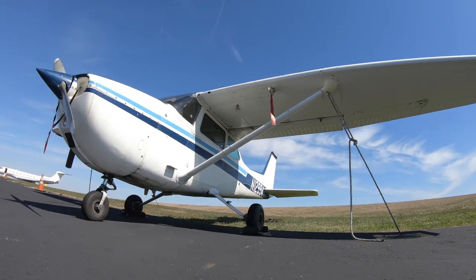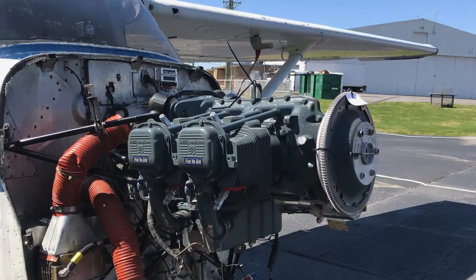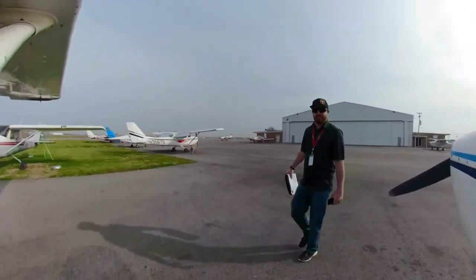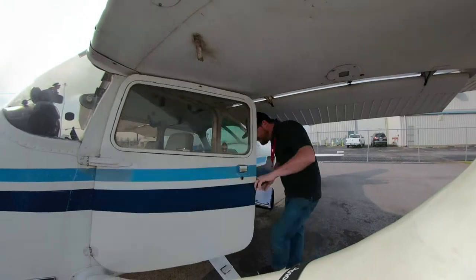Putting a new engine on an airplane is both exciting and nerve-wracking all at the same time. It's brand new and gives you a ton more confidence to know that you're 2,000 hours away from TBO. But on the other side, it has to be tested, it has to be flown, so that's what we're doing today to make sure that everything's up to optimal performance.